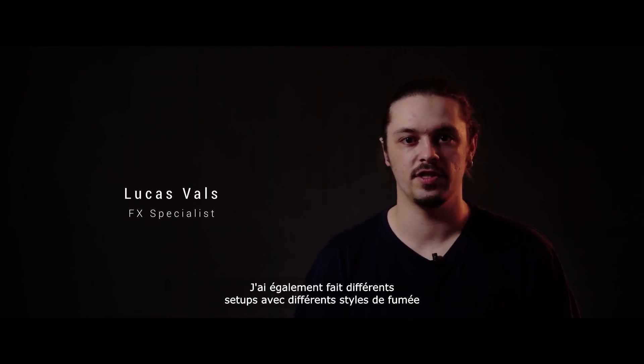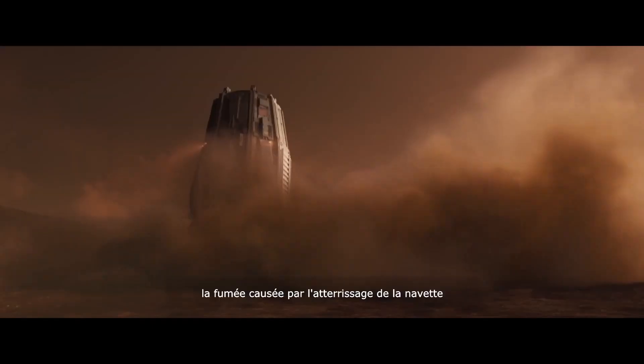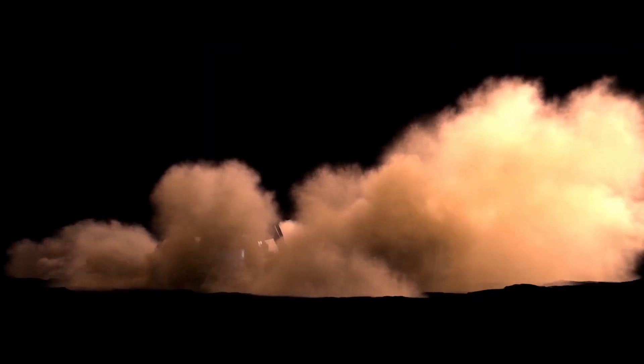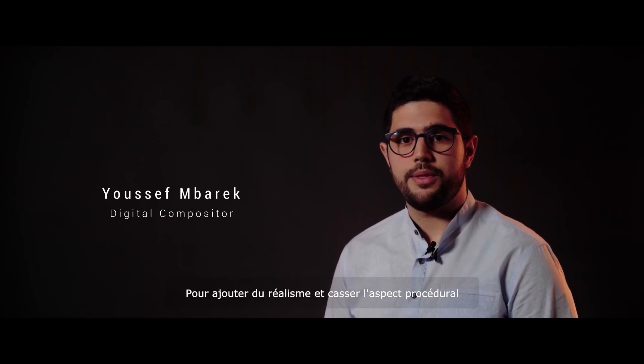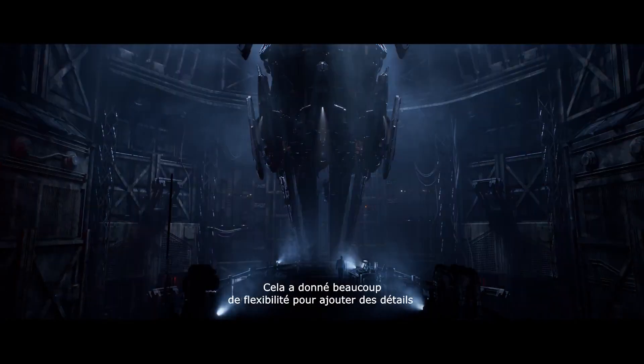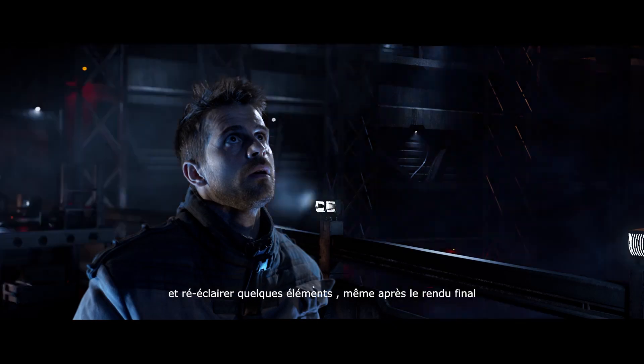I also made different setups with different styles of smoke, like the cloud interaction with the diving drill and the smoke caused by the shuttle landing. To add realism and to break the procedural look, in compositing I used position and normal passes. This gave a lot of flexibility to project textures and to relight some assets, even after the final rendering.